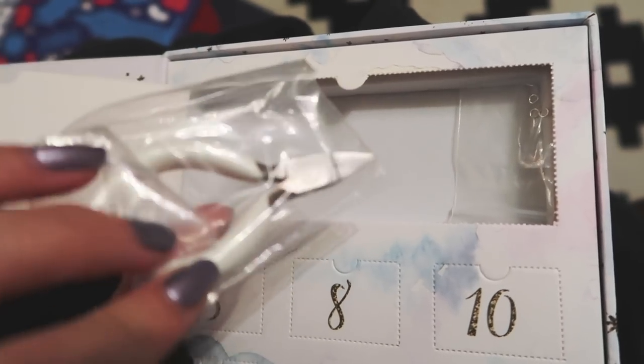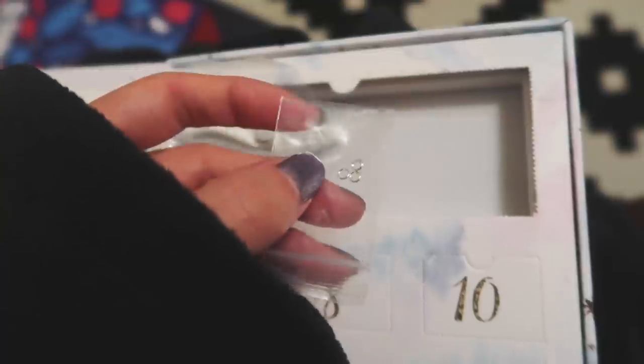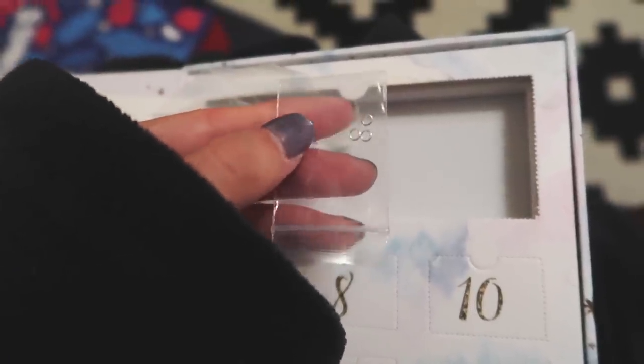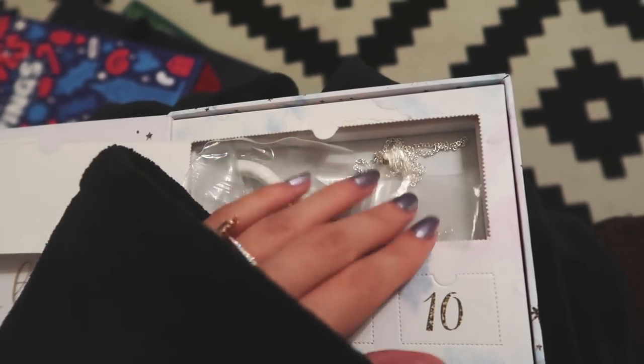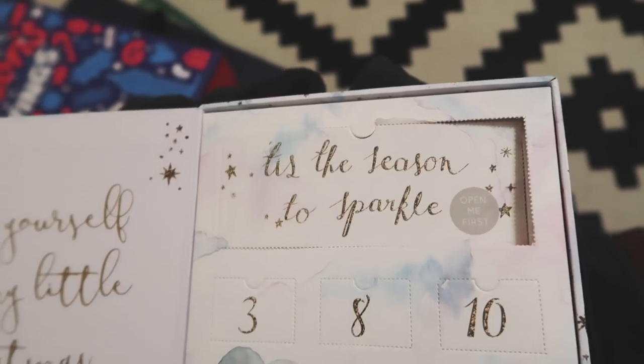In here we have little pliers and — oh, what's this? So these are little ringlets. I think there'll be charms and stuff that we'll get to attach. And this is actually good to keep everything all together in this section, nice and tidy.